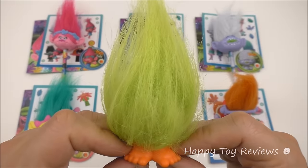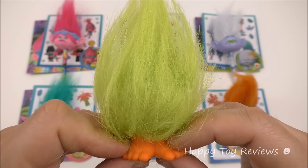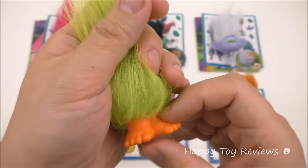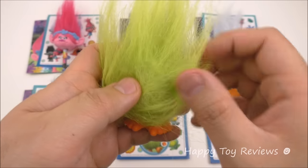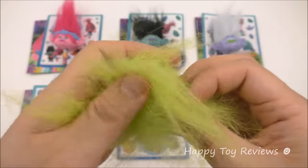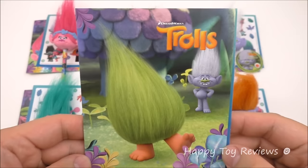Toy number five is Fuzzbird, and he's also voiced by Walt Dorn — so he's nothing but hair. Walt Dorn voices three characters: Smidge, Fuzzbird, and Cloud Guy. Fuzzbird is the only toy out of the six that's not a troll head — this one has his troll head and his feet as well, so you can't see his face anywhere. Here's Fuzzbird's pencil, and he writes in green. And here's Fuzzbird's booklet.